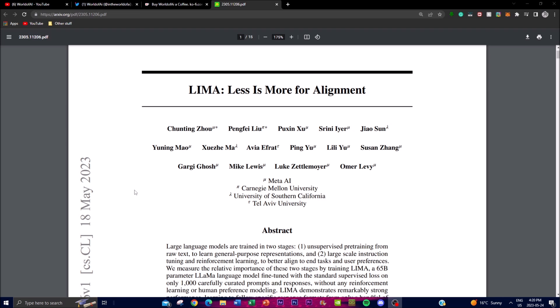They've presented a detailed analysis of a language model with LIMA, specifically focusing on large-scale models. These models typically undergo two stages of training: firstly, unsupervised pre-training, and secondly, fine-tuning with reinforcement learning to better align them with specific tasks and user preferences. The authors aim to determine the relative importance of these two stages.